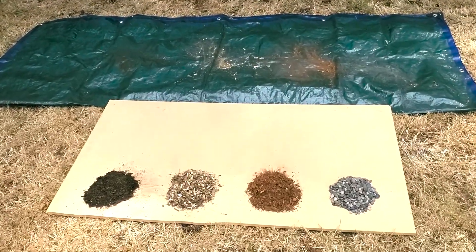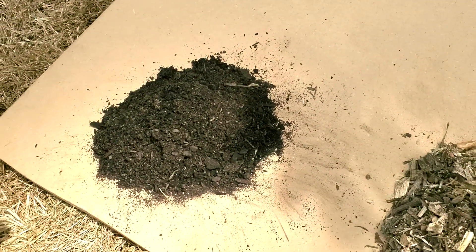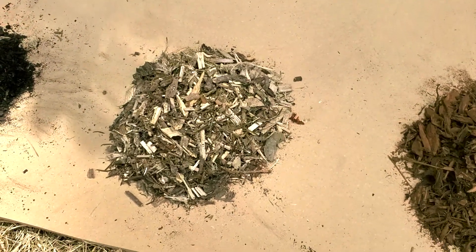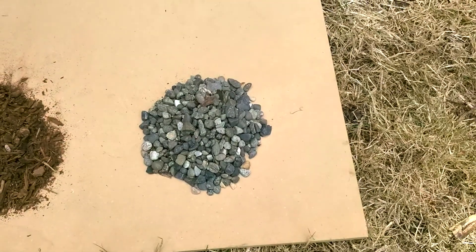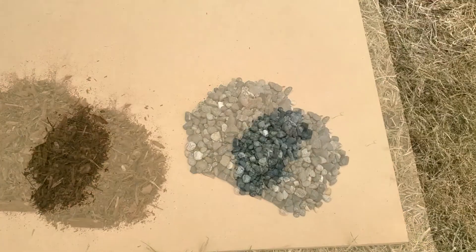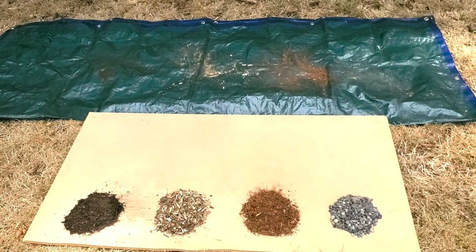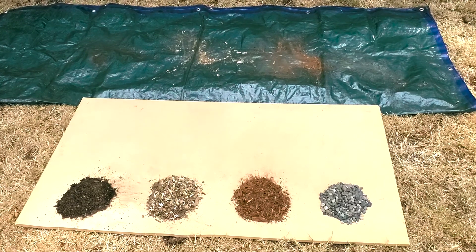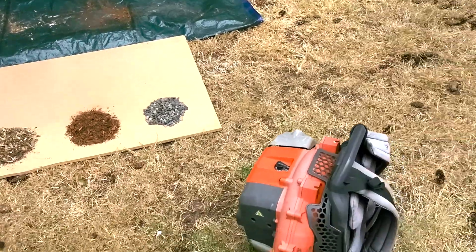Our mulches, starting over here on the left: we've got compost — a lot of people use compost as mulch. We've got regular wood chip or arborist mulch. We have beauty bark mulch and rock mulch, specifically pea gravel, not to be confused with river rock or lava rock. We're keeping the same amount of material — that's a controlled variable we always nerd out and talk about. You have to keep some things controlled in order to run the experiment and compare the results.